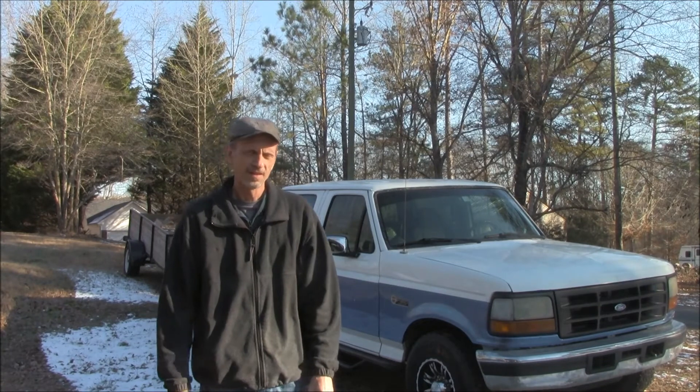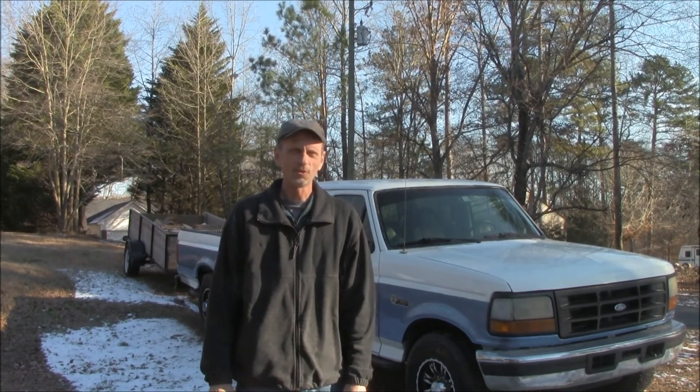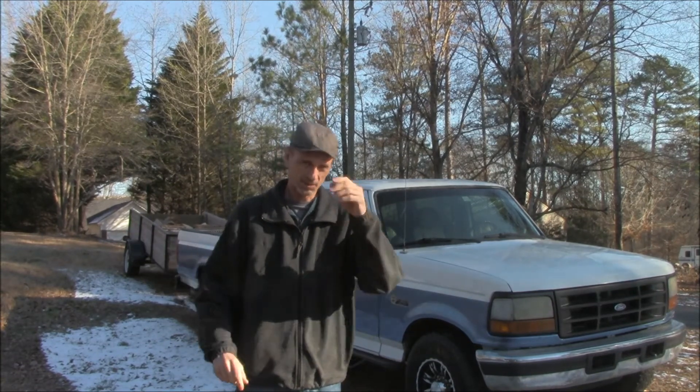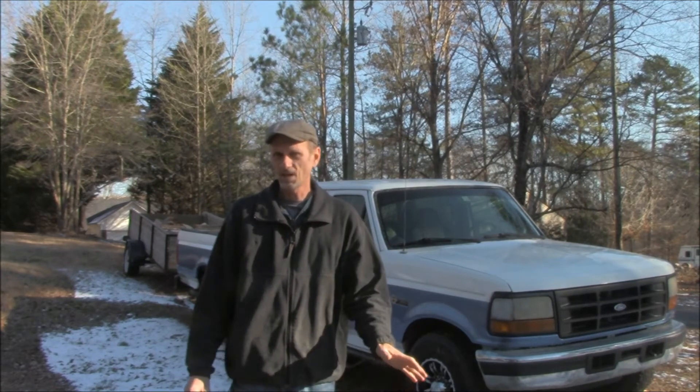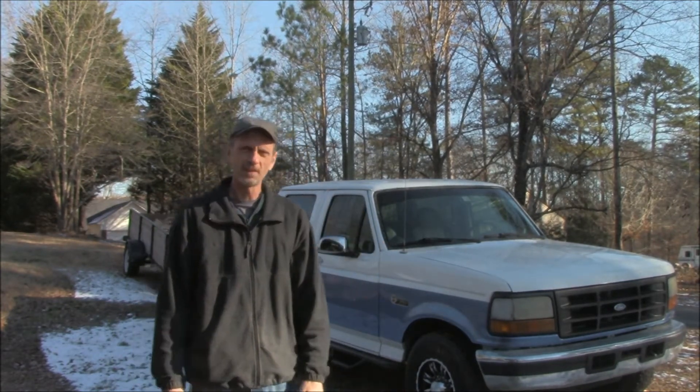Hey everybody, Scott here. It's been really cold in North Georgia recently, colder than usual. I know it's been cold all over the place, but it's really unusual for it to be this cold here. I don't want to talk about that as much as I want to talk about my truck a little bit.